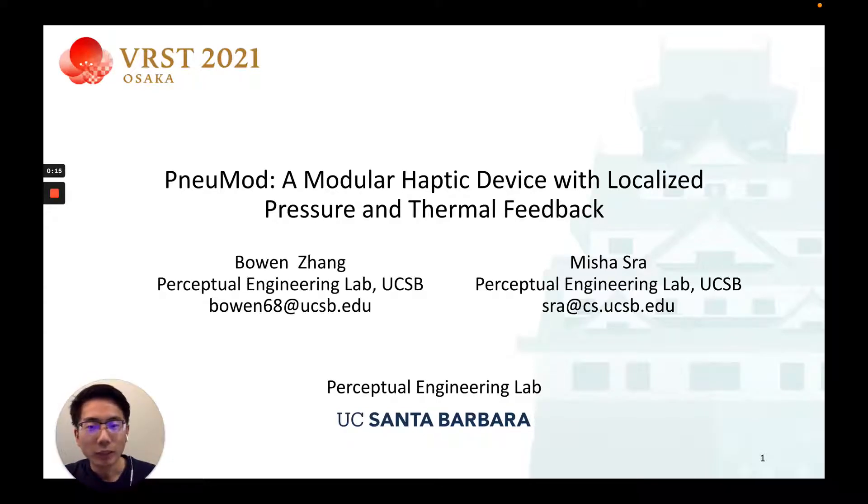Hello everyone, I'm Bowen, and I'm glad to introduce our work. NewMod: a modular haptic device with localized pressure and thermal feedback. This work was done with Professor Misha Straw at Perceptron Engineering Lab at UC Santa Barbara.